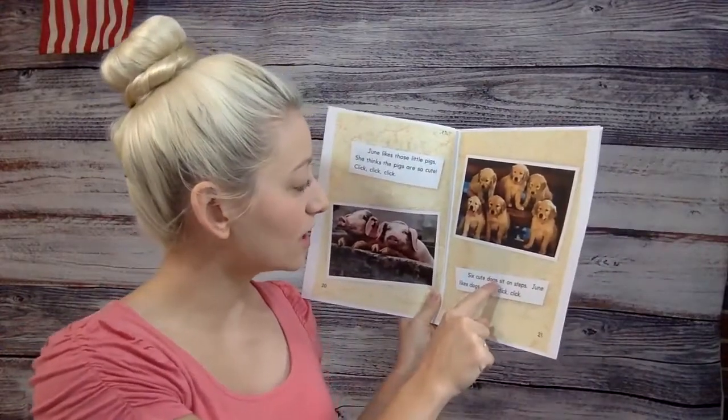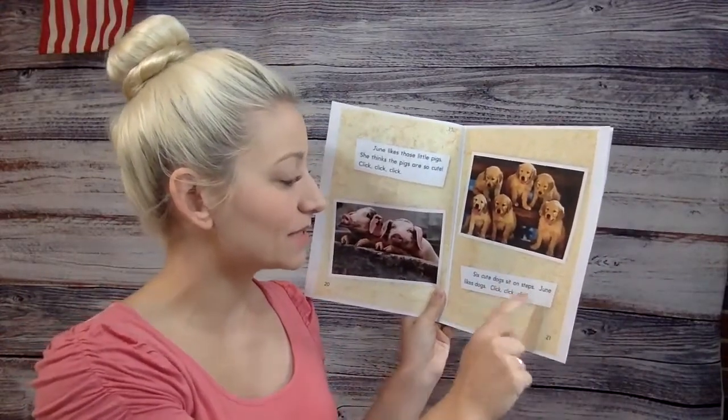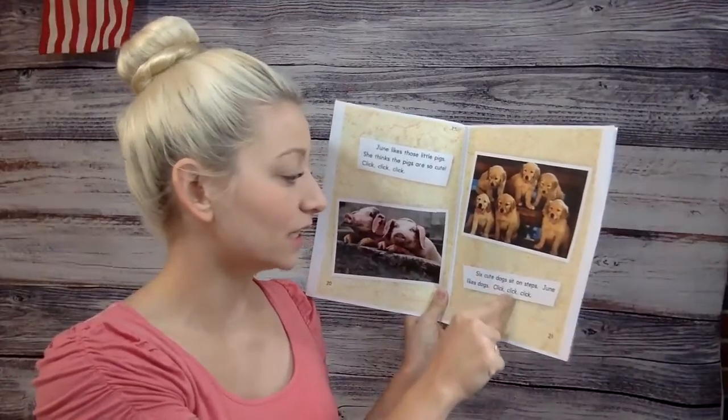Six cute dogs sit on steps. June likes dogs. Click, click, click.